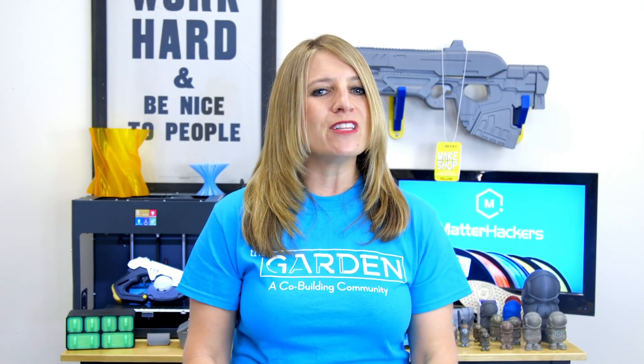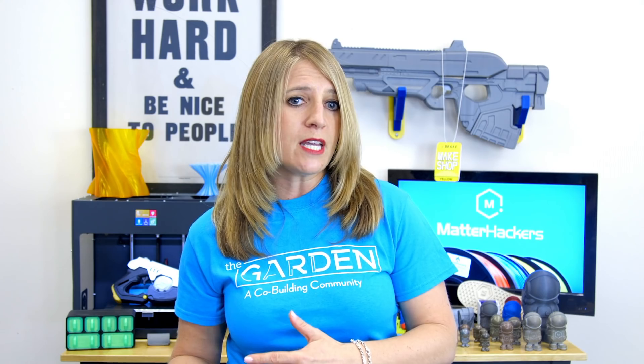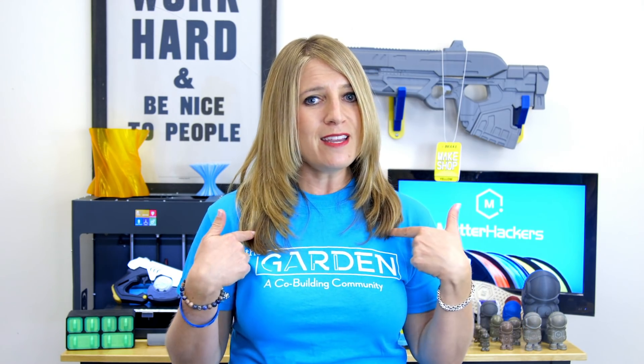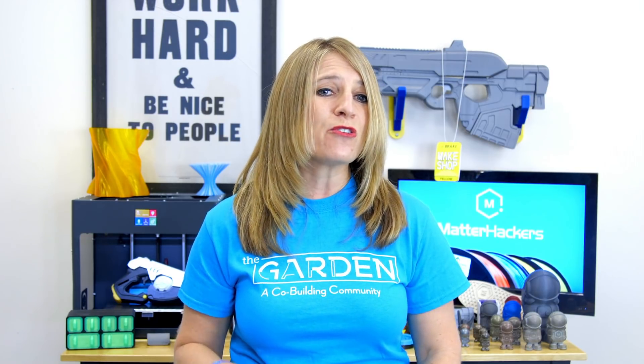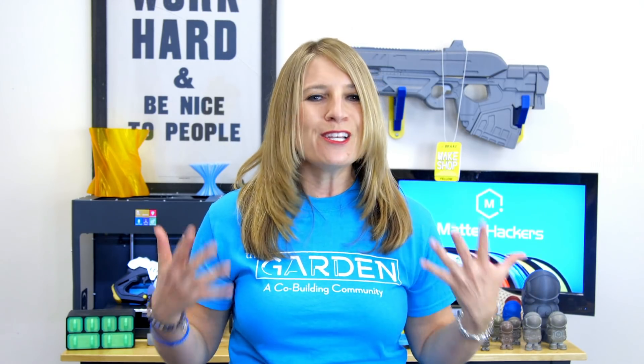Working here at Matterhackers, I've realized that everyone has their own brand of geek. Some people are Star Wars geeks, some people are video game geeks, cosplay geeks. Me, I'm obviously a 3D printing geek and a total musical theater geek. And the inspiring story I'm about to share with you has both.